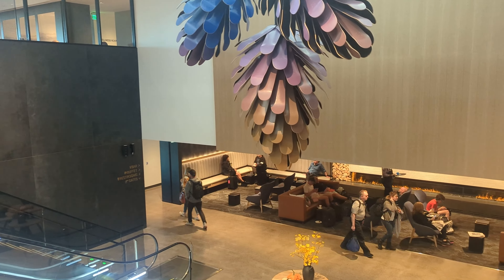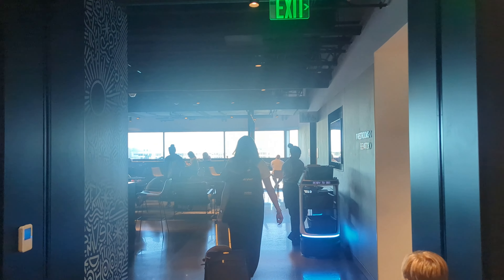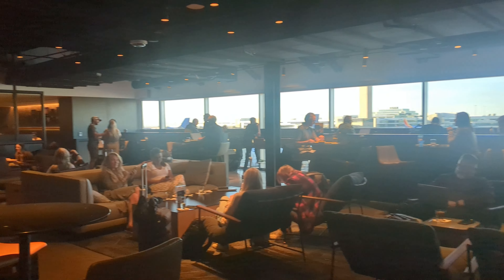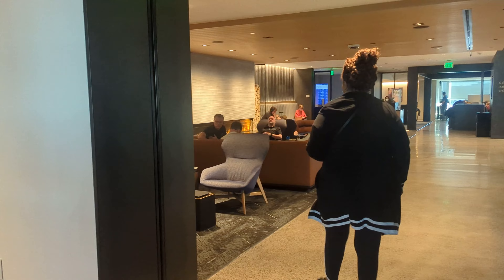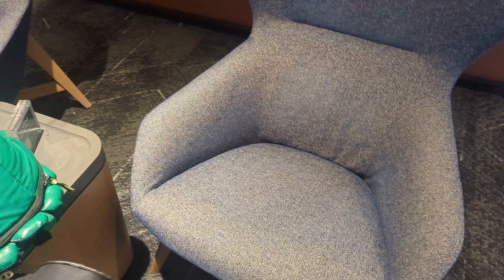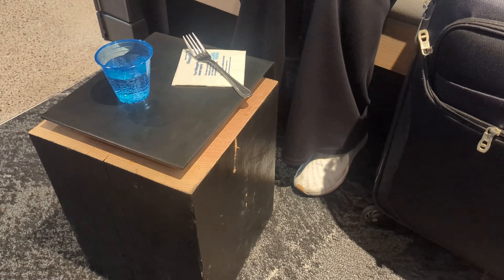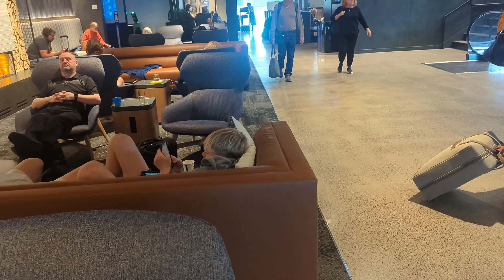We're heading back downstairs to see if there's any room on the lower level. They do have multiple bars and buffets. There's an elevator, restrooms, and another full area of the club — a very large bar. We've chosen some chairs here. The wife's using one of these little tables that is awfully heavy and beat up — looks like solid wood with metal wrapped around it.